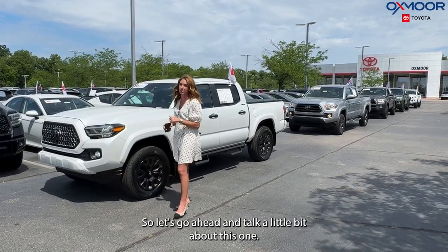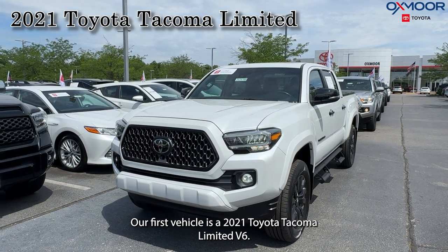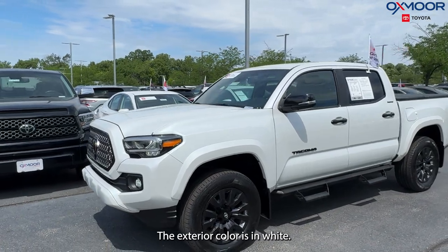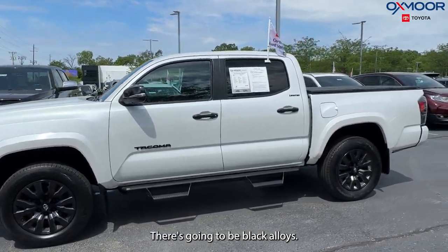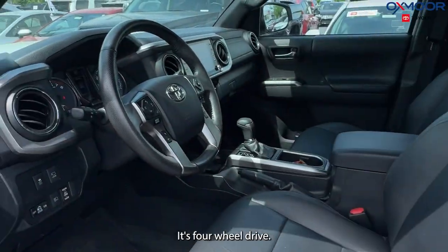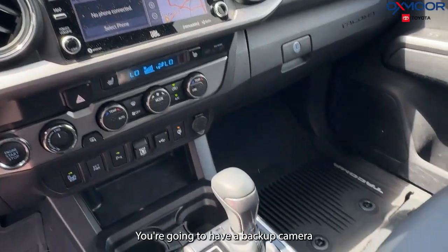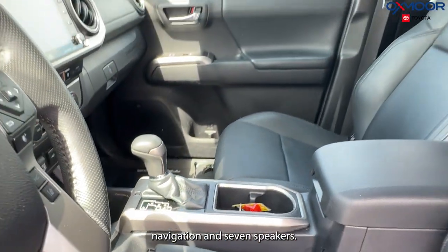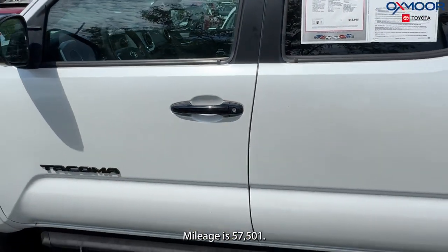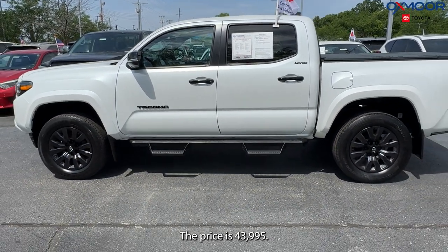Our first vehicle is a 2021 Toyota Tacoma Limited V6. The exterior color is white, and there are black alloys. This is going to have navigation, four-wheel drive, a backup camera, and seven speakers. The interior is in black leather. Mileage is 57,501 and the price is $43,995.